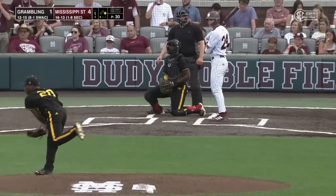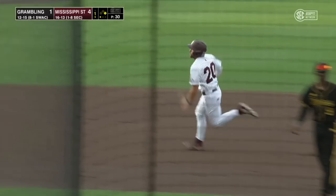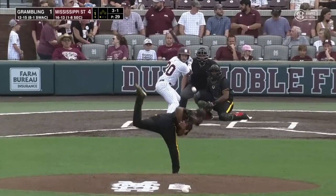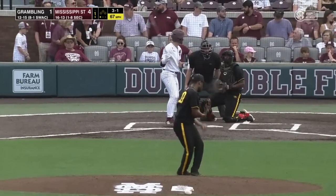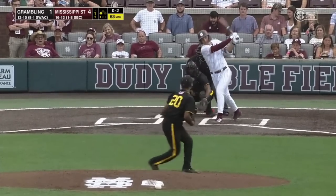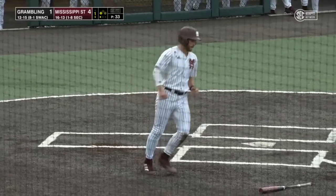Runner on first, one down. Throw in that direction — bounced over there and they throw it away. And Luke Hancock going to try to get to third. Here's a throw, and it's not in time — Hancock is safe. Here's the 0-2, lined in left field, and that's a base hit. Slade Arford with the RBI single, and Mississippi State leads 5-1.